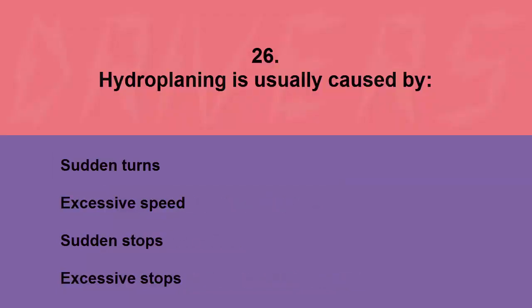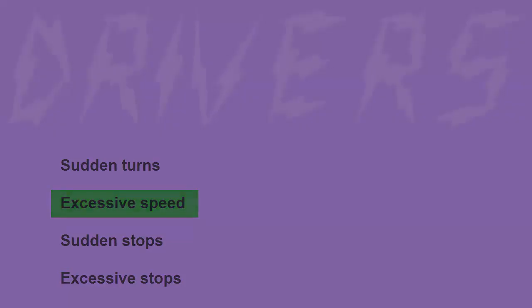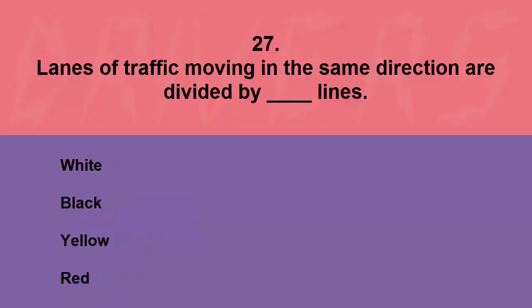Hydroplaning is usually caused by: sudden turns, excessive speed, sudden stops, or excessive stops. The correct answer is speed. Lanes of traffic moving in the same direction are divided by blank lines: white, black, yellow, or red. The correct answer is white.